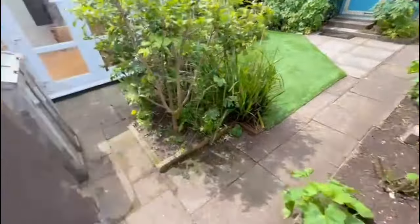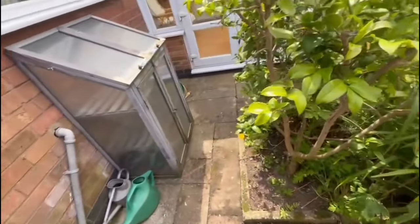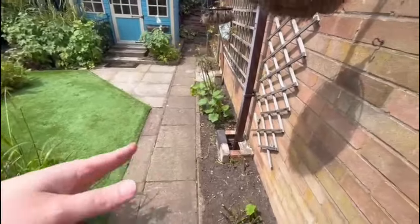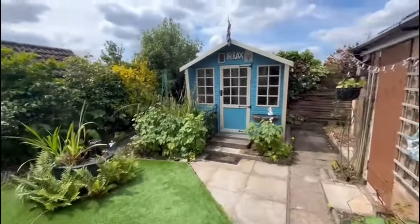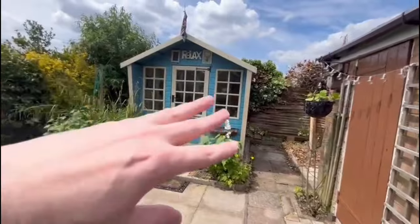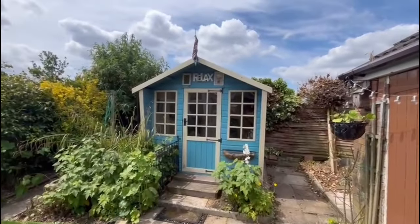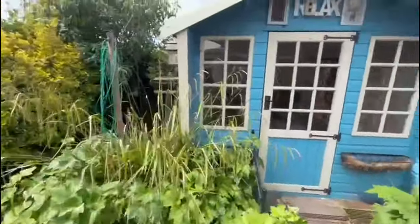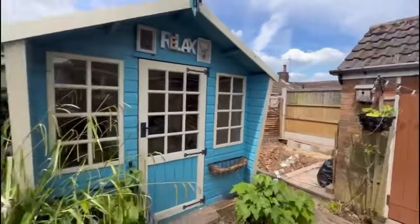Access to the garage there, and you've got your side door. It's quite a low maintenance garden — you've got a bit of astroturf, a little patio area, some nice borders with shrubs, and a relaxing summer house at the bottom of the garden, with a bit of storage in the corner.